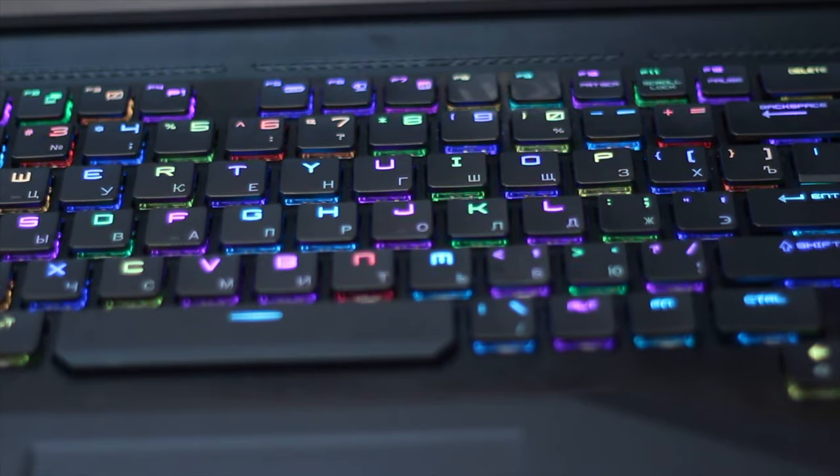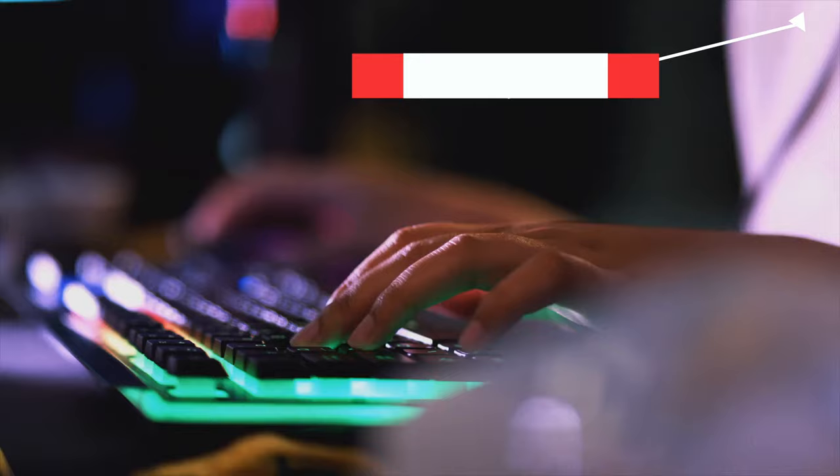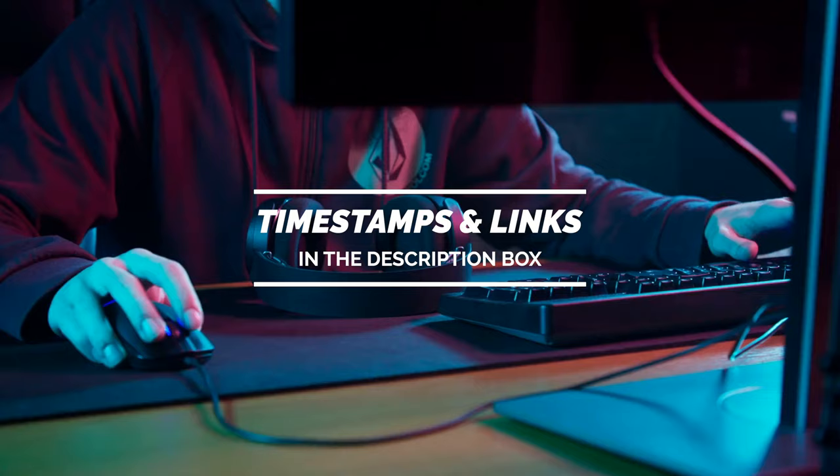Today we'll take a look at the best gaming keyboards in the market for 2021. I made this list based on my personal opinion, and I'll try to help you find the right one for your needs. To see the most up-to-date prices and find out more information about these keyboards, you can check out the links in the description below.